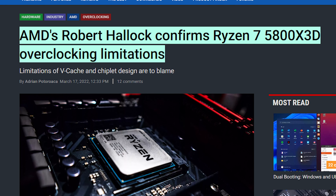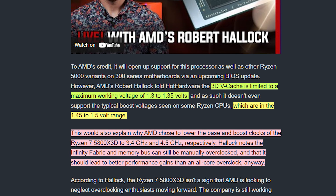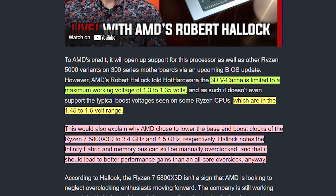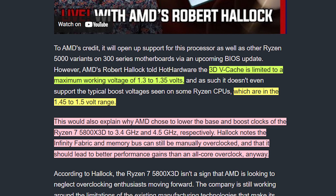Finally, we've covered the rumor before that the Ryzen 7 5800X3D would not be able to overclock, and AMD's Robert Hallock has now confirmed this. He explained that the 3D V-Cache is limited to a working voltage of 1.3 to 1.35 volts, which is also the reason the boost clocks aren't as high as other Ryzen chips that can go up to 1.45 or 1.5 volts. The 8-core CPU is also more focused toward gamers, as modern games don't really utilize more cores than that. All we really want to see is how it actually performs and whether it'll be meaningfully better than the current 5800X.